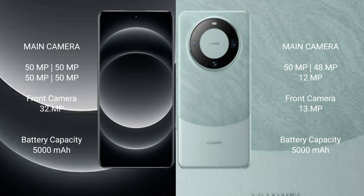Xiaomi 14 Ultra has a 5000mAh battery with 90W fast charging support. Huawei Mate 60 Pro also has a 5000mAh battery with 88W fast charging support.